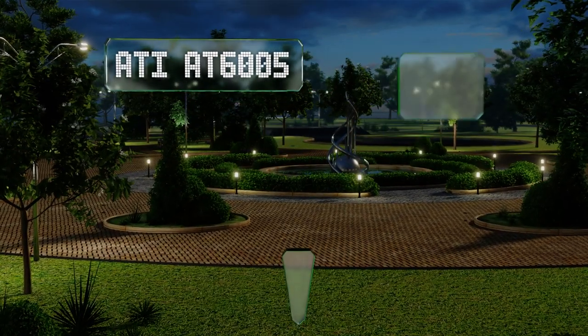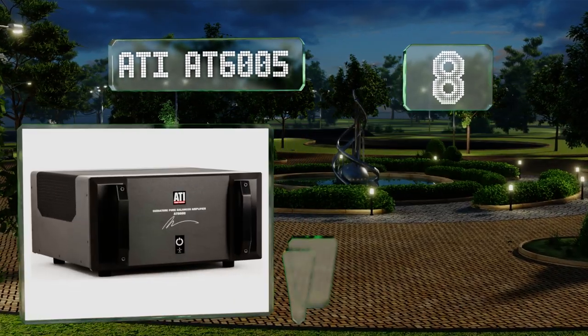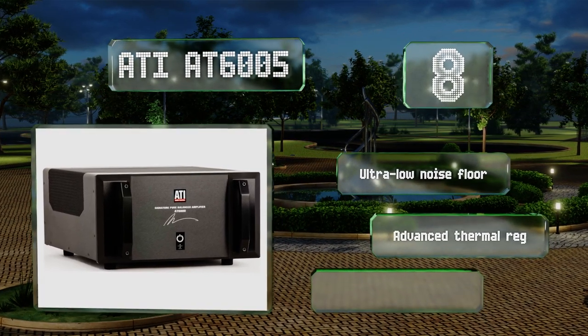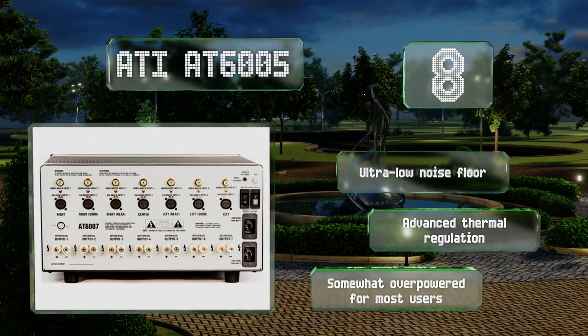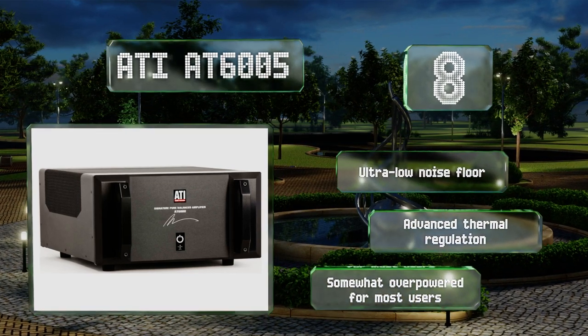Coming in at number eight, weighing in at well over 100 pounds, the ATI AD6005 boasts massive heat sinks and durable construction that top-of-the-line cinematic reproduction requires. Its 24-volt trigger and dual grounded power ports mean it pairs well with some of the most high-end systems. It features an ultra-low noise floor and advanced thermal regulation, however it is somewhat overpowered for most users.